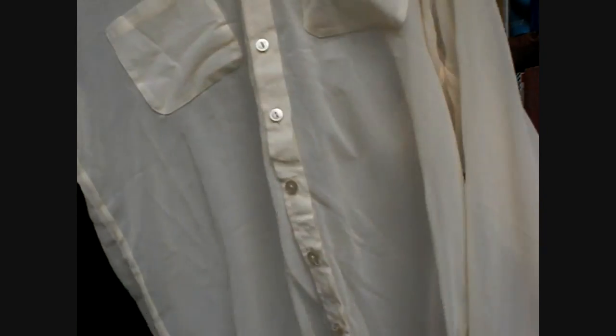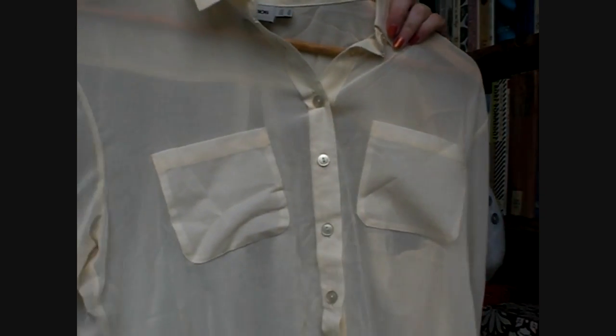Another thing I got was another sheer button-down, which is a creamy yellow color — and this looks amazing on. I could just throw this on over a black t-shirt or anything like that, and it works really well. And this blush pink shirt is very similar to the cream shirt — the color looks amazing on. I'm planning to wear this with skinny jeans, black skinny jeans, or leggings.